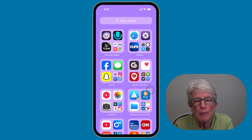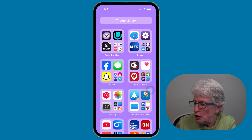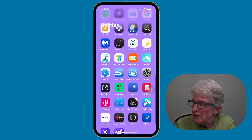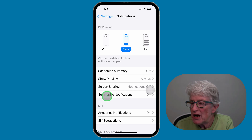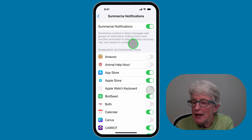Group chats got a lot easier in iOS 18.1. You can now choose to summarize multiple message notifications on your lock screen, giving you a quick overview without needing to open the app. To make sure this feature is turned on, go to Settings, tap on Notifications, and then select Summarize Notifications. Make sure the toggle switch is turned on. Below that, you'll see apps that you can toggle on to receive summarized notifications from.